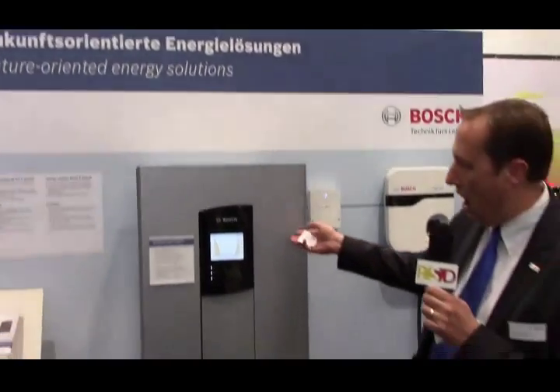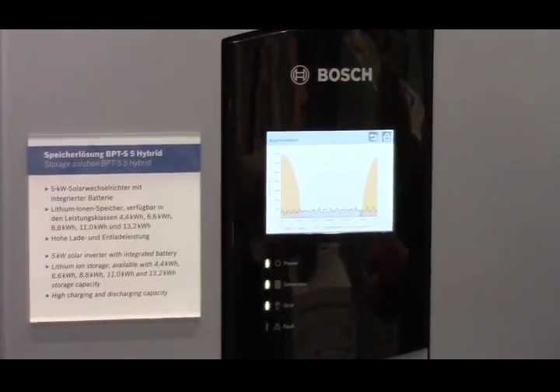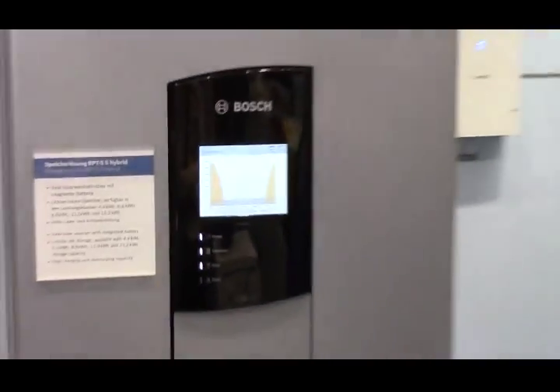Here we have our all-in-one hybrid storage unit. This is an all-in-one inverter plus battery management and energy storage. It goes from 4.4 to 13.2 kilowatt hours, and it allows you to store that solar energy that you generate for use later in the evenings. The idea with this product is self-consumption.